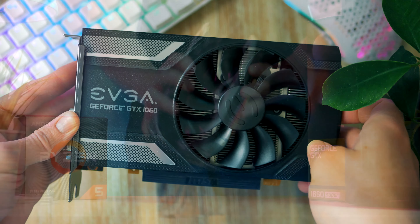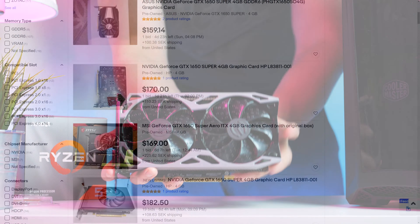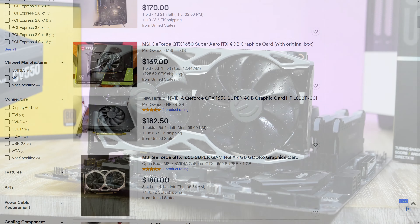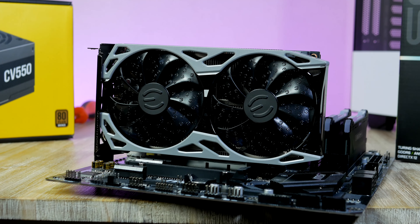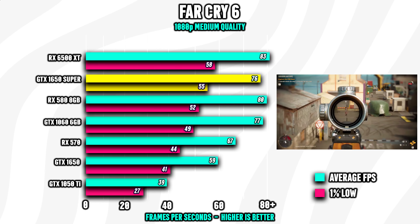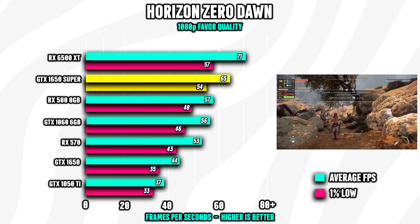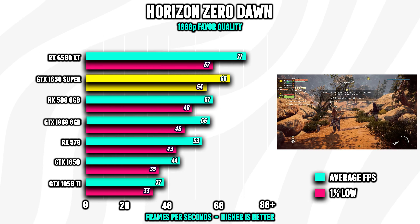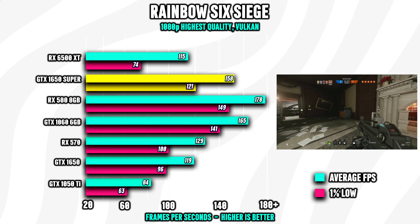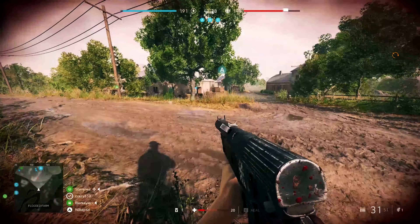The GTX 1650 Super can occasionally also be found around this price point on the secondhand market — usually slightly above $200, but snagging one below $200 shouldn't be impossible. What makes this GPU slightly less appealing, despite performing a few percent better than the RX 580 or GTX 1060, is the fact that it only packs 4GB of VRAM. Keep this in mind if you're considering the 1650 Super — it may be best to stick to 1080p resolution.